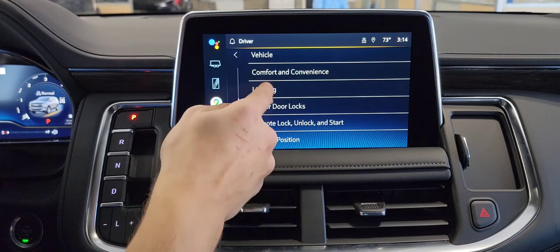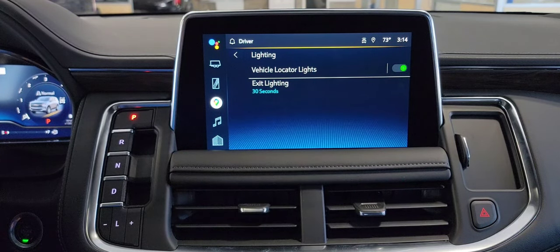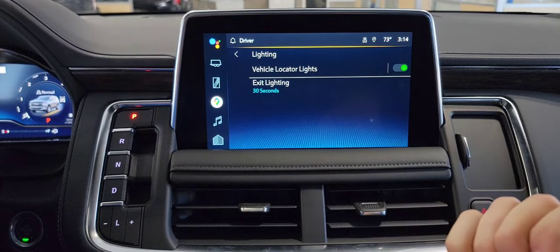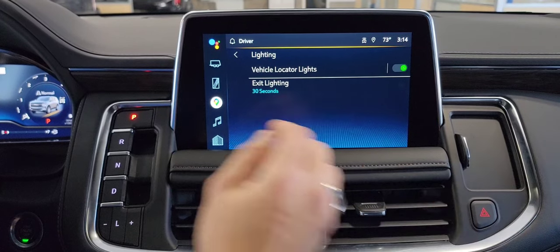The seventh feature I want to talk about is listed under lighting: vehicle locator lights. By default it's on, and I personally like it on. When you hit unlock on your key fob, it's actually going to turn on your headlights as well as the LEDs for your reverse lamps so you can find the vehicle in parking lots more easily. In other words, it's just going to flash your turn signals two or three times and then be done.